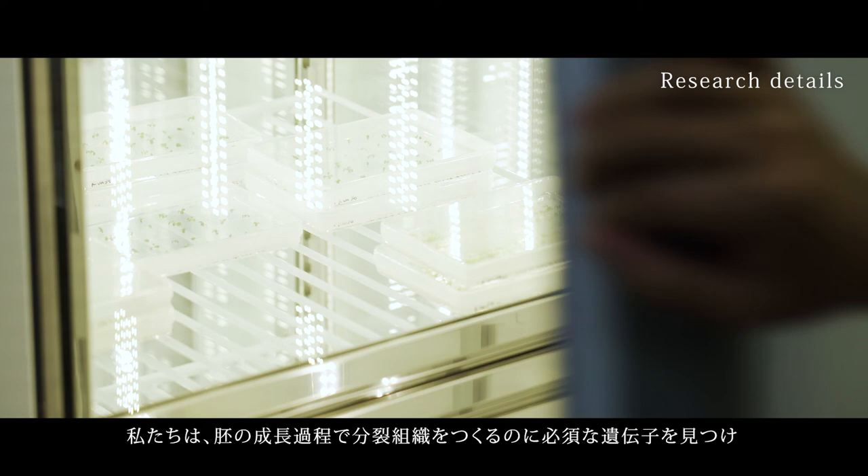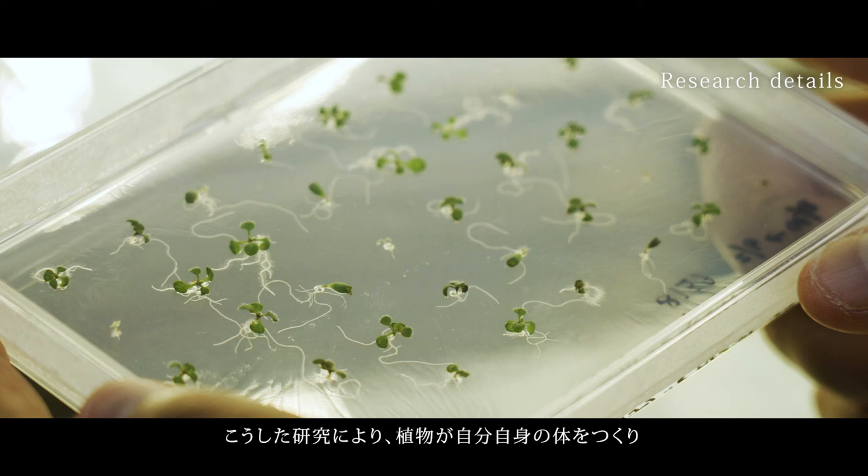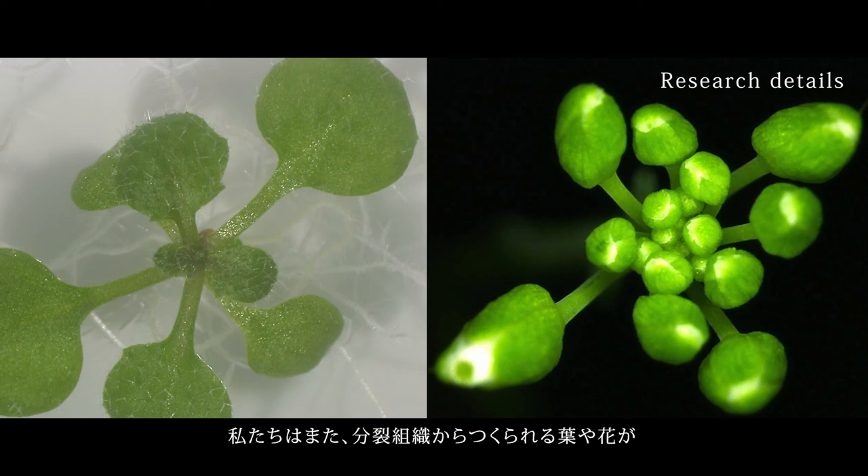We identify genes that are essential for making the meristem during embryo development and see how they act in concert. By this way, we are able to understand the basic mechanisms of how plants make their body and how they continuously grow.